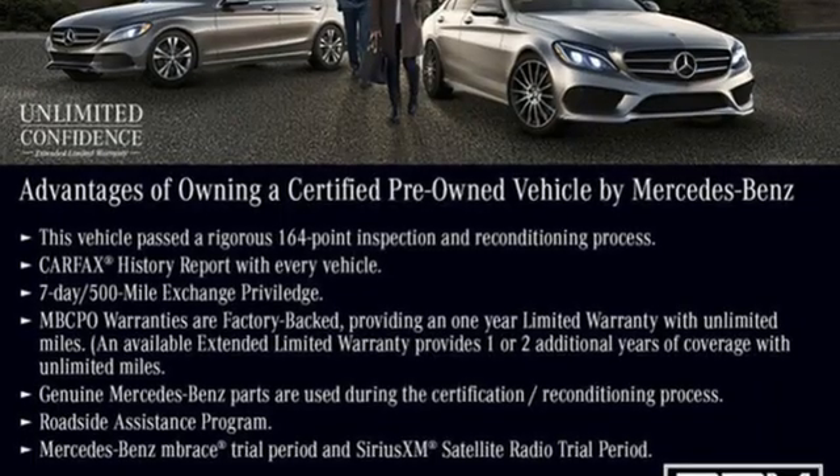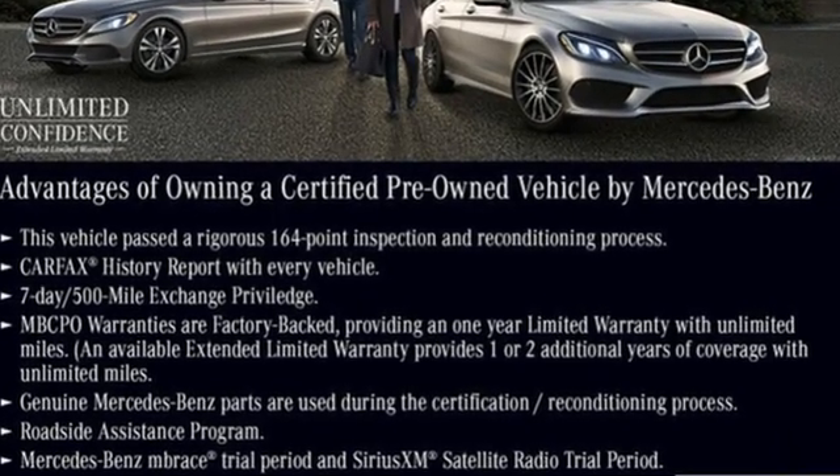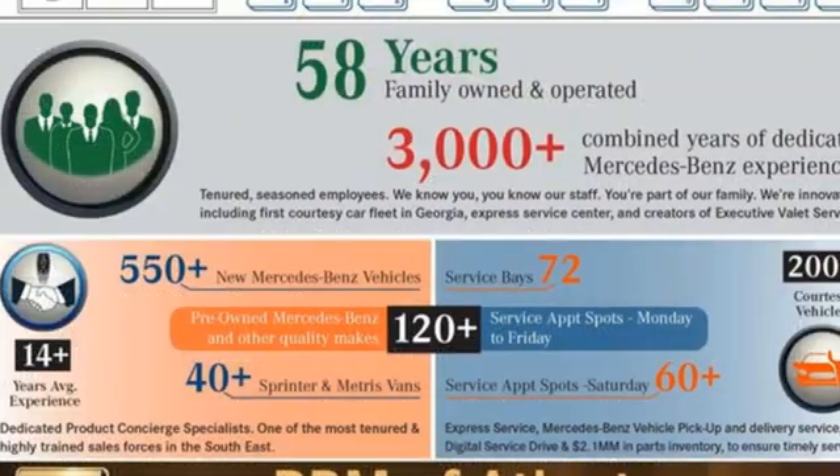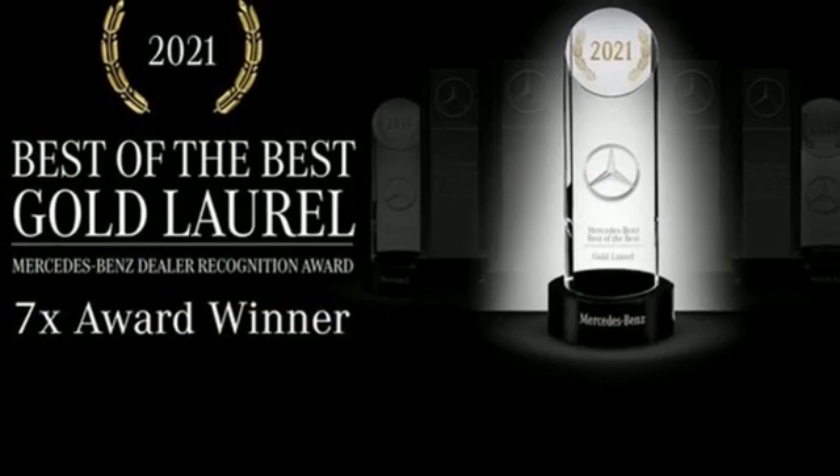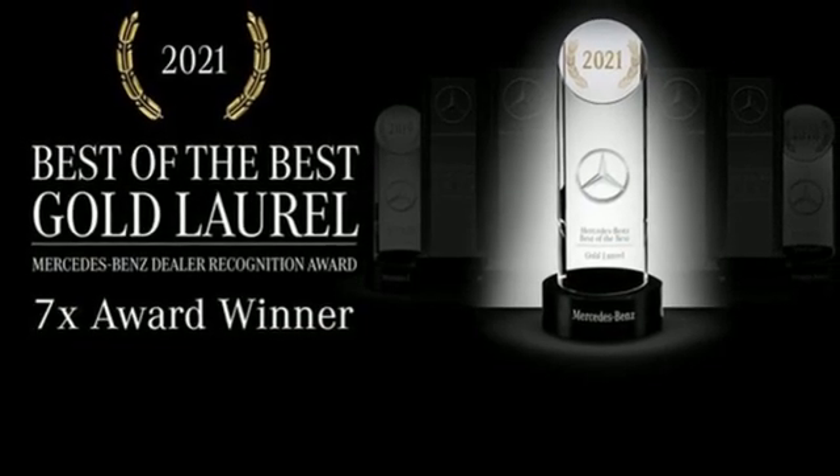Intercooled turbo inline 4-cylinder engine, adaptive suspension, streaming audio, memory exterior door mirror settings, dual zone climate control, auto dimming rear view mirror.